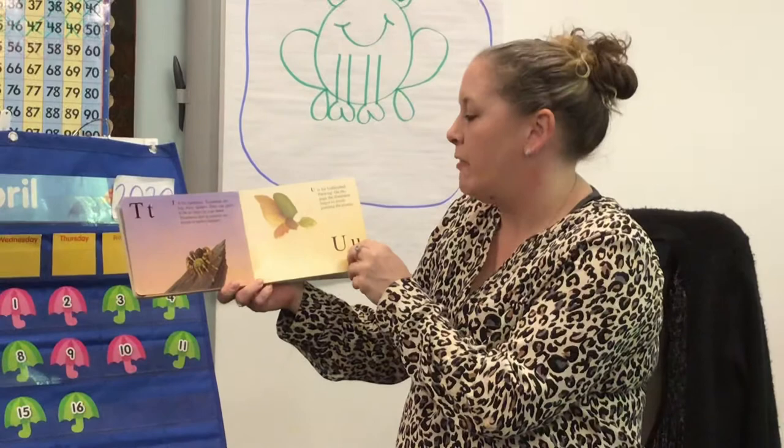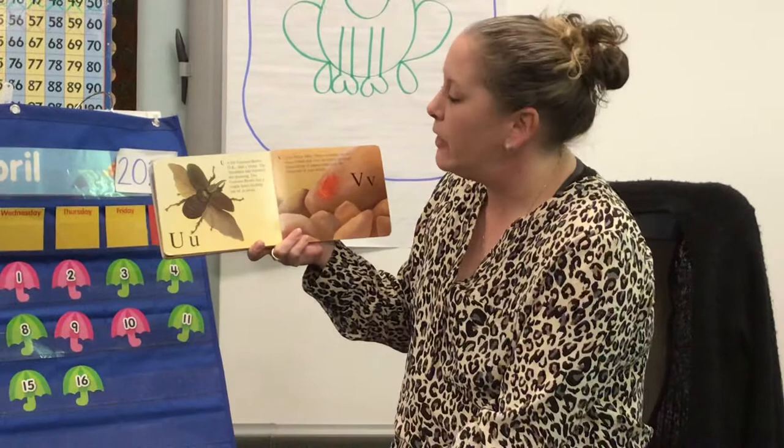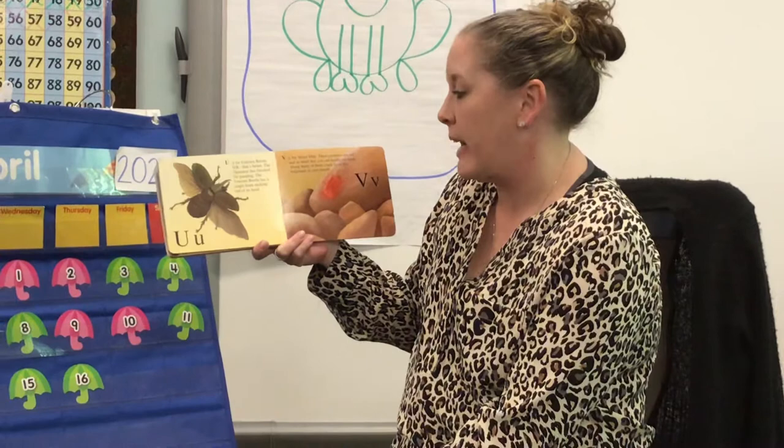U is for unfinished painting — on this page, the illustrator forgot to finish painting the picture. It looks like some kind of bee or something. Oh, here it is. U is for unicorn beetle. The illustrator has finished the painting. The unicorn beetle has a single horn sticking out of its head.